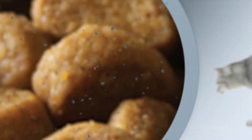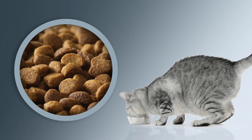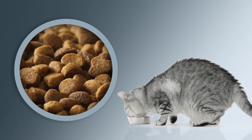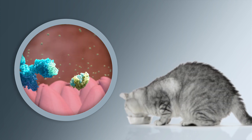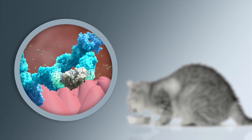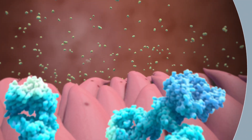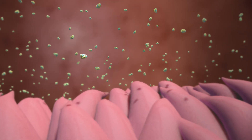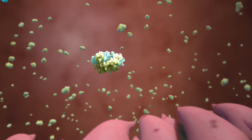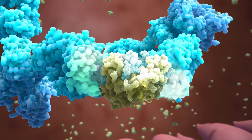An egg product ingredient containing anti-Fel-D1 IgY can be incorporated into the cat's diet. When eaten, the anti-Fel-D1 antibodies bind and neutralize active Fel-D1 in the cat's saliva. Cats continue to produce the Fel-D1 allergen, but the anti-Fel-D1 antibodies in the egg product ingredient effectively neutralize Fel-D1 in a simple and safe manner.